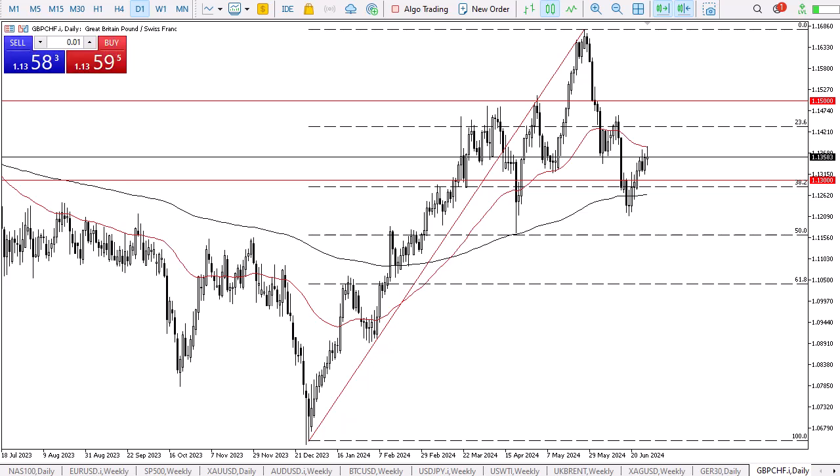It's worth noting that Friday has seen the pair test the 50-day EMA, which is an indicator that a lot of people pay attention to and has acted as a trend line of sorts multiple times in the past. We also recently had a bounce from the 38.2% Fibonacci retracement level.